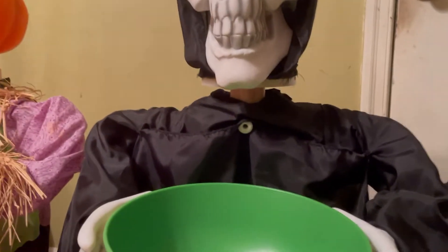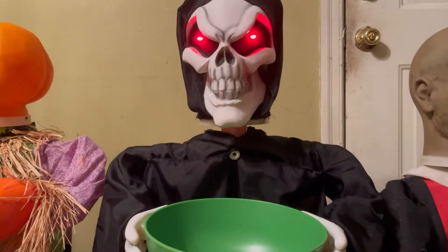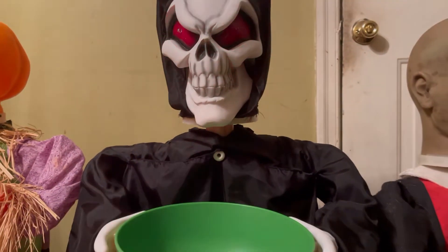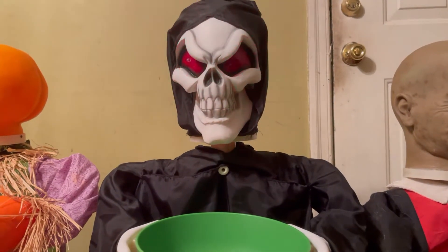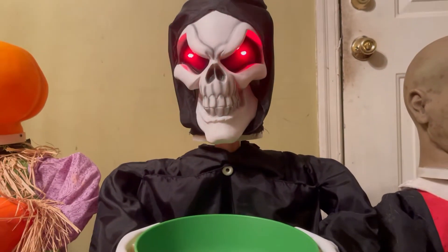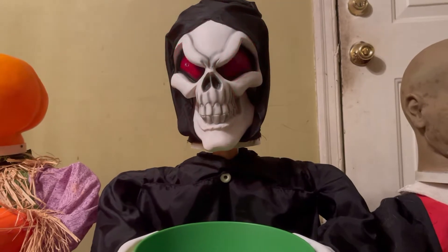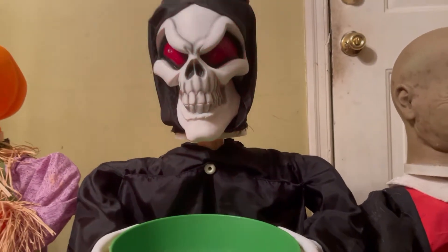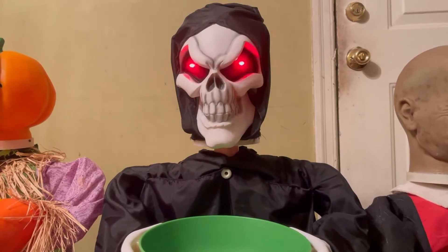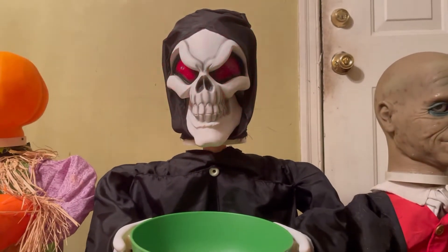Moving on to the Grim Reaper. Yet another creature of the night approaches. Welcome to my home, my little victim — I mean, my little friend. Hello, sorry, Halloween just brings up the ghouls in me. There's something spooky out tonight, and I think it's you. Have you come for a treat or for a trick?